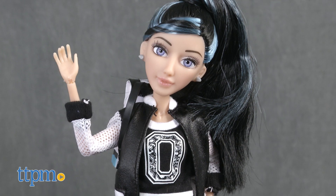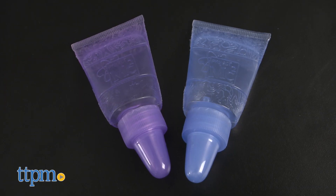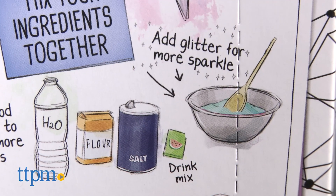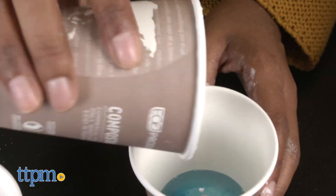This set includes a doll, two puffy paint tubes, and a beaker-shaped comb. You will need water, flour, salt, and food coloring on hand to make your paint.